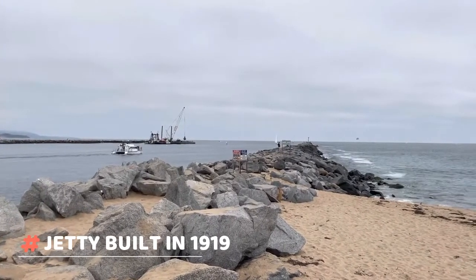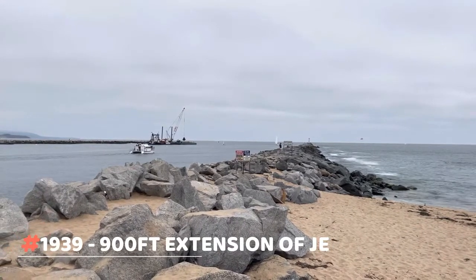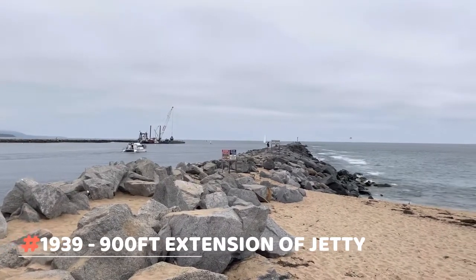It was built in 1919 and extended out a thousand feet, and then 20 years later, in 1939, they extended it out another 900 feet.